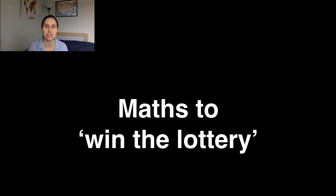Thank you very much for watching. This has been Maths to Win the Lottery, I've been Zoe Griffiths. We've seen where GCSE maths can take you — where can A-level maths take you? That's for you to find out.